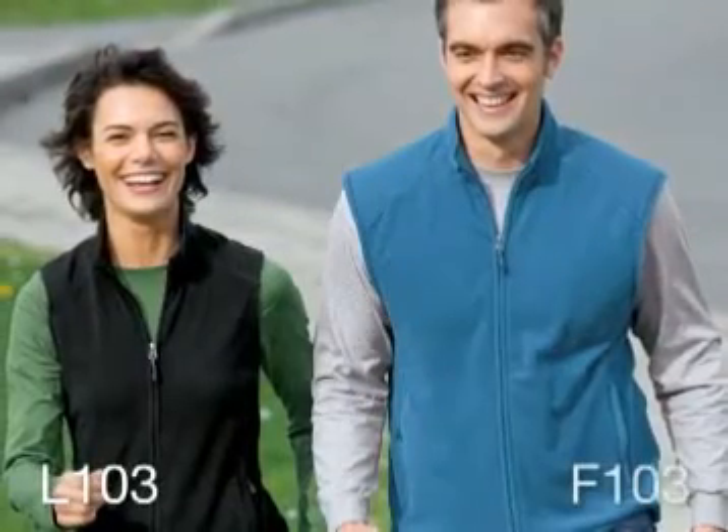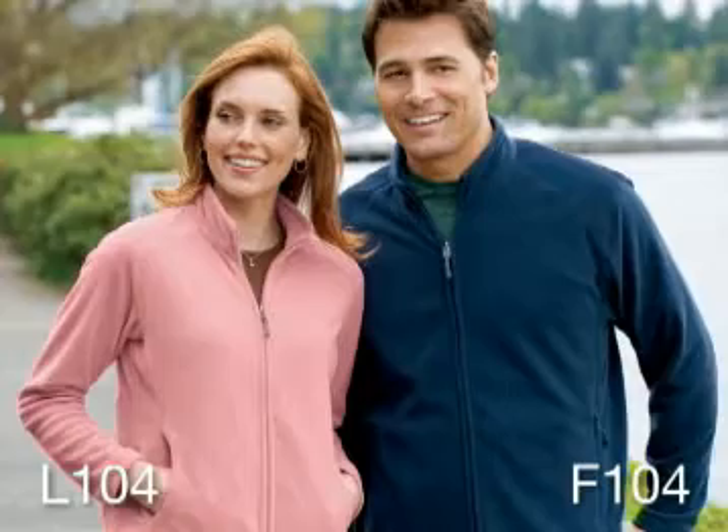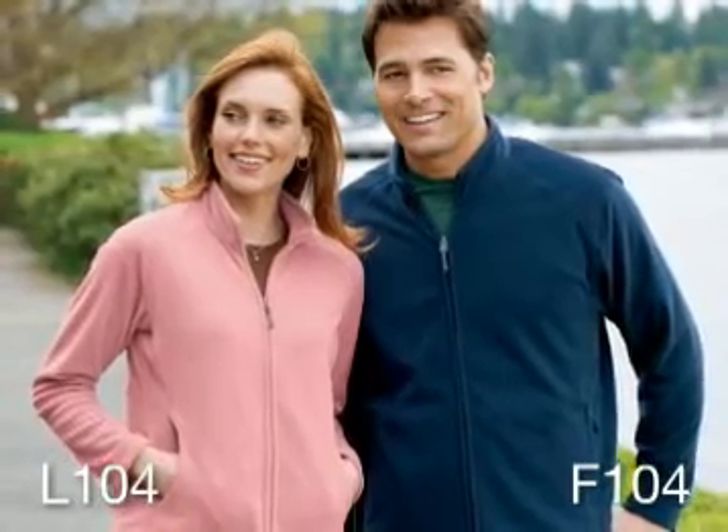The Micro Fleece Vest has front zipper pockets and is also available in a ladies style for a perfect companion piece. The Micro Fleece Jacket has front pockets and is also available in men's options.